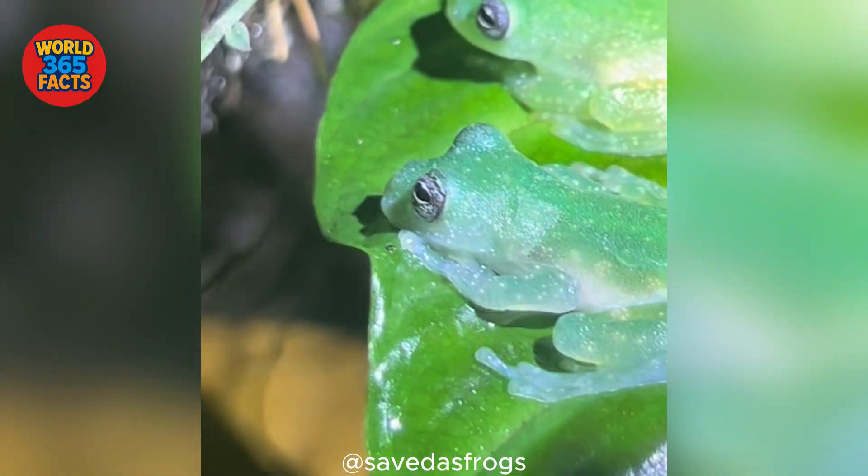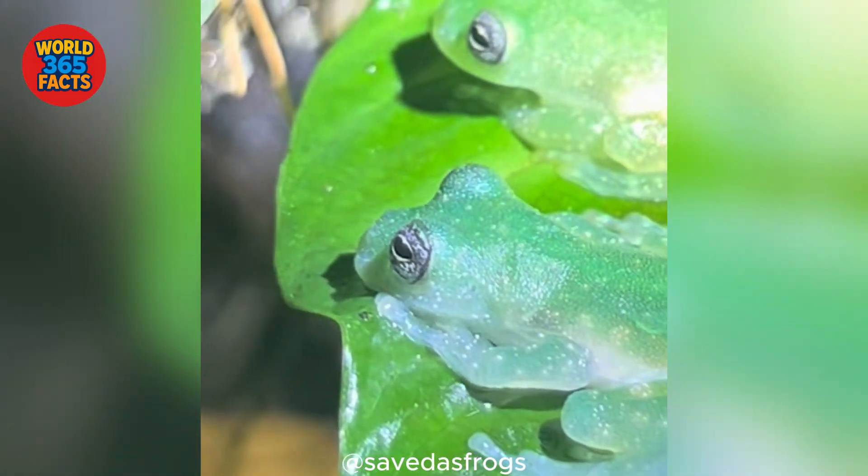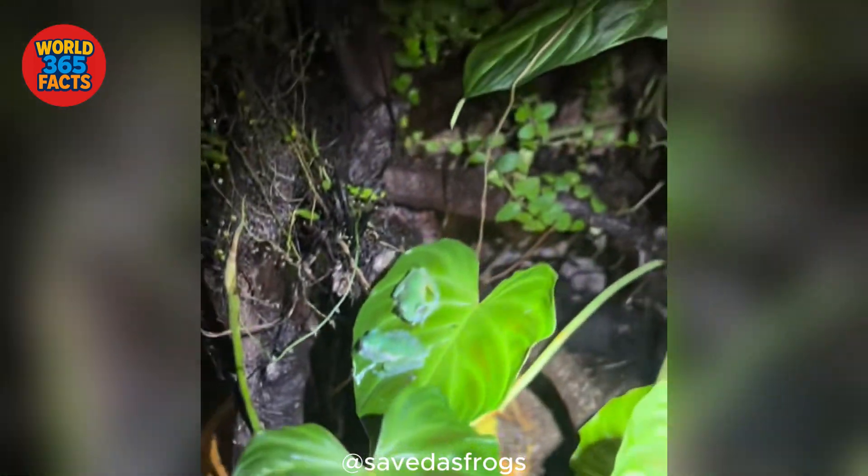Incredible, right? The glass frog proves that sometimes, the most magical creatures are the ones you can almost see right through.